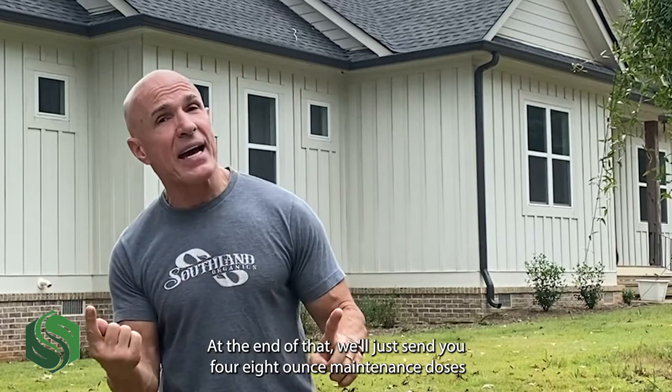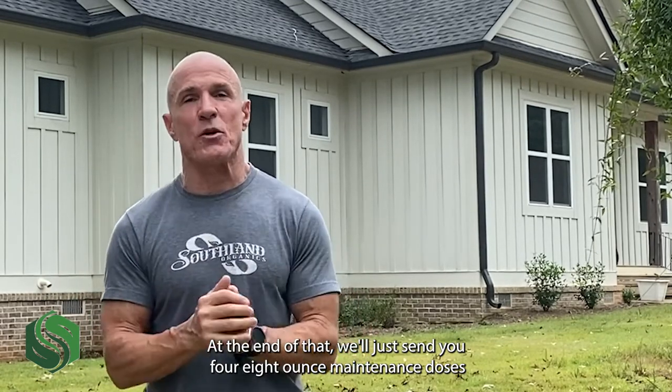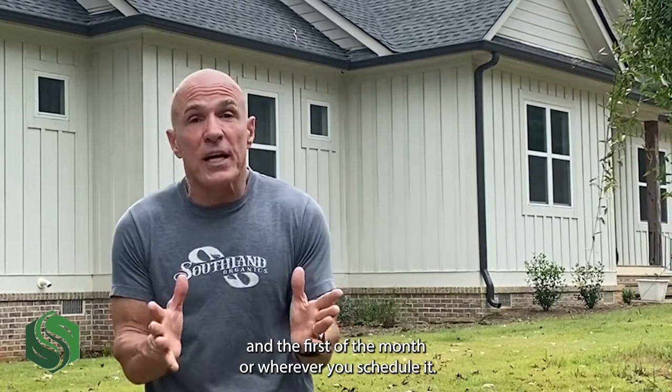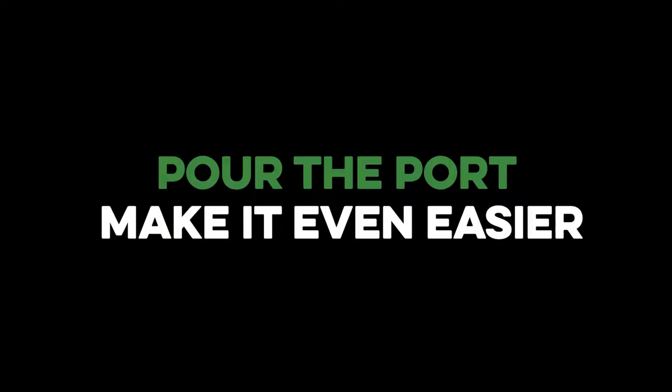At the end of that, we'll just send you four eight-ounce maintenance doses. You can just sit them under your sink, and the first of the month — or wherever you schedule it — just simply pour it in your commode or pour it down your sink. Pour the Port — make it even easier.